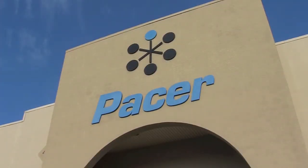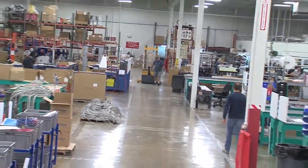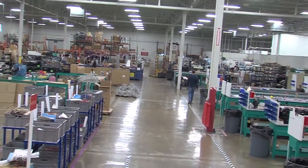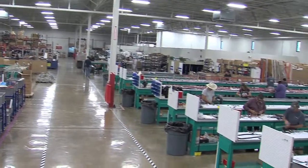This is our 40,000 square foot facility in Wachula. It is often referred to as PME and is home to our engineering team. 70 plus Pacer employees work here making wire leads, harnesses, and panels.